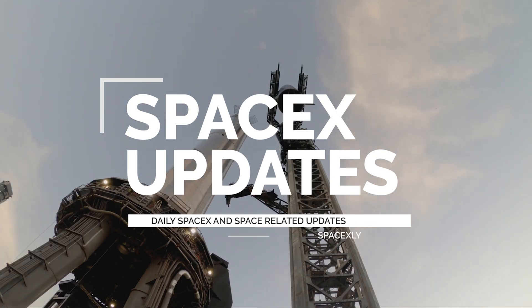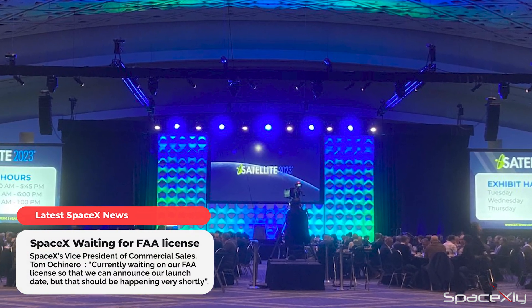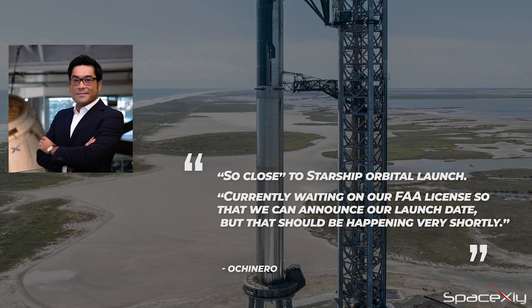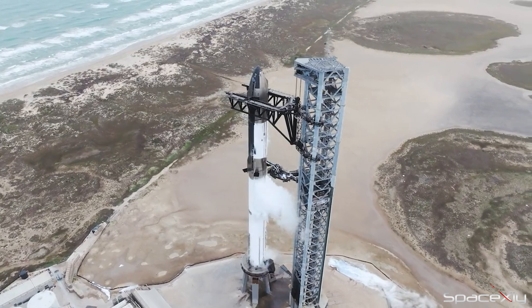Hi everyone, you're watching another video of SpaceX Updates. Yesterday, in an event called Satellite 2023 held in DC, SpaceX's Vice President of Commercial Sales, Tom Ochinero said SpaceX is waiting for the approval of the FAA's launch license to announce the launch date of the Starship orbital test flight. He also said the test flight mission could be happening really soon.